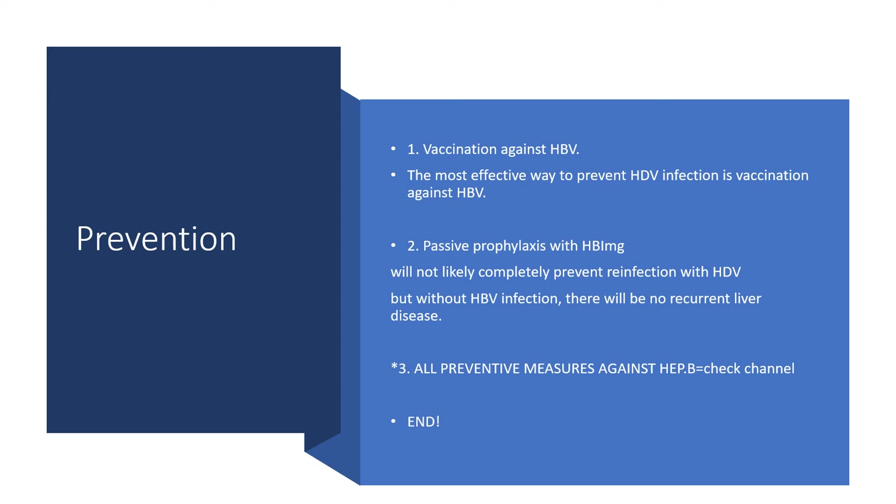Why is that? As I said in the previous presentation, hepatitis D could replicate on its own, but there would be no complete virion assembly and secretion without the envelope being supplied by hepatitis B. So infection will not manifest. There will be no damage to the system of affected individuals if there is hepatitis D without the presence of hepatitis B.